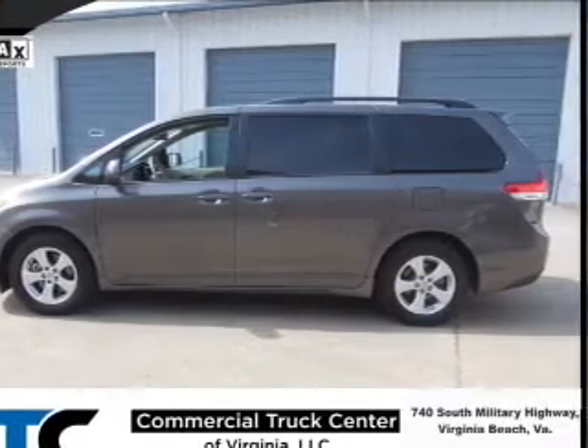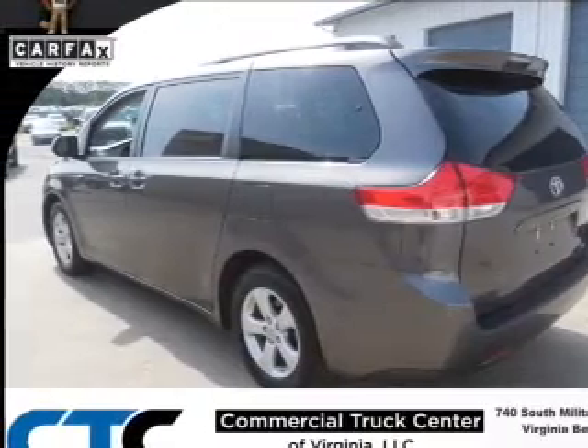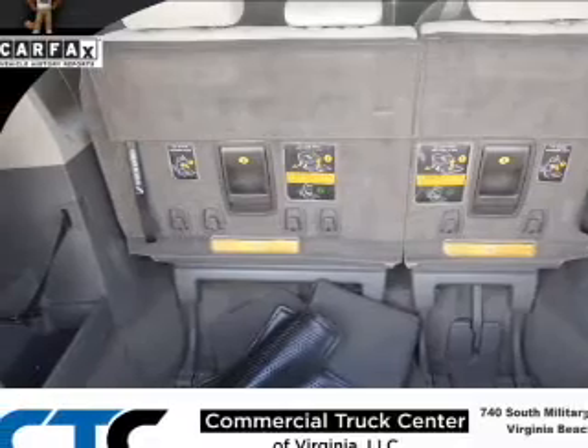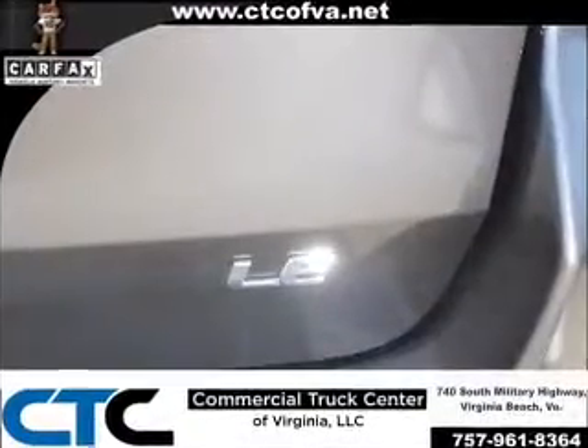and a 6-speed automatic transmission. The features include a spoiler, an alarm system, roof rails, keyless entry, independent suspension, brake assist, traction control, stability control, and daytime running lights.